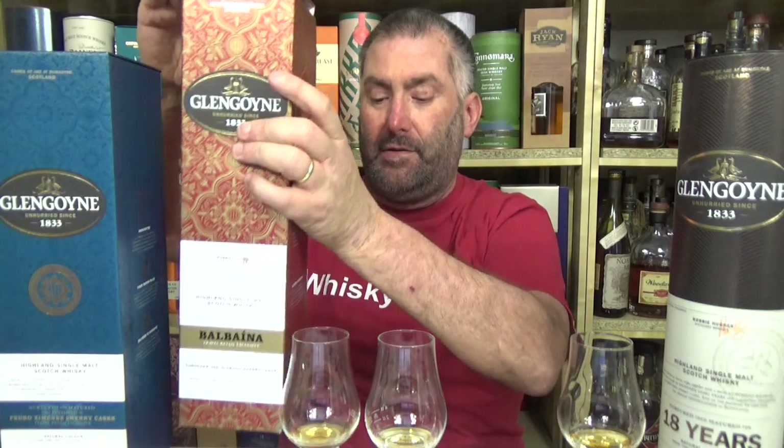I share my whiskey over here in Germany a lot, doing my bottle shares. So we're going to conserve some room here. In the middle I have the Balbania, here I have my Pedro Jimenez, and here I have my 18-year-old Glengoyne.